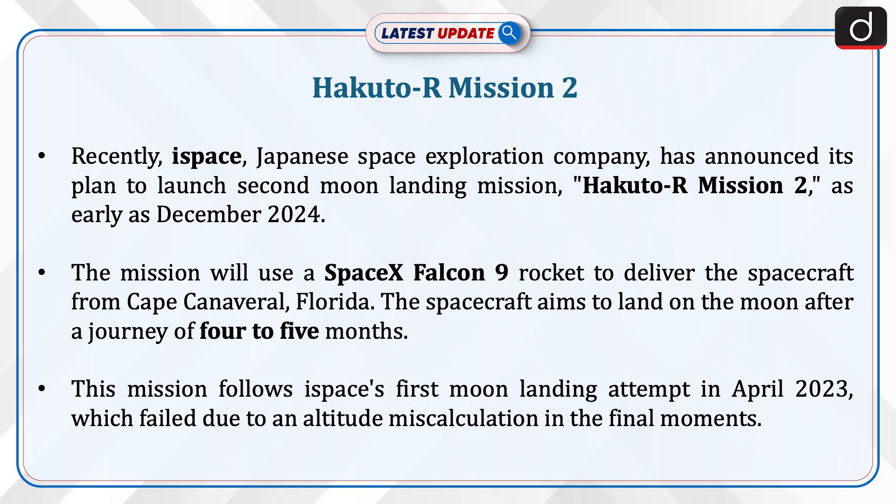Recently, I-Space, a Japanese space exploration company, has announced its plan to launch its second moon landing mission, Hakuto-R Mission 2, as early as December 2024. The mission will use a SpaceX Falcon 9 rocket to deliver the spacecraft from Cape Canaveral, Florida. The spacecraft aims to land on the moon after a journey of four to five months.